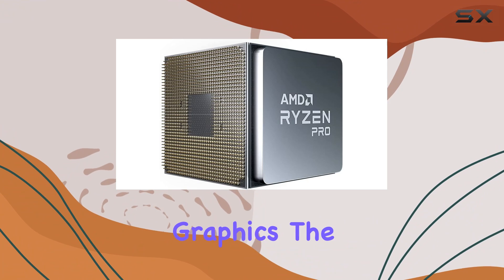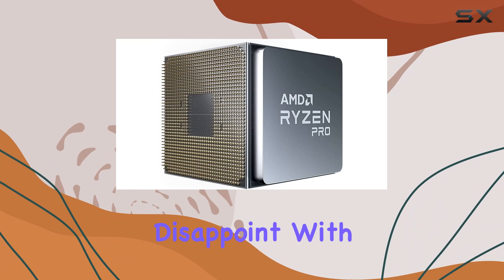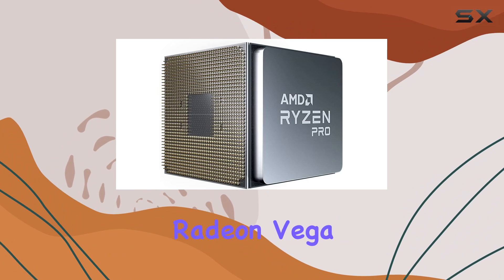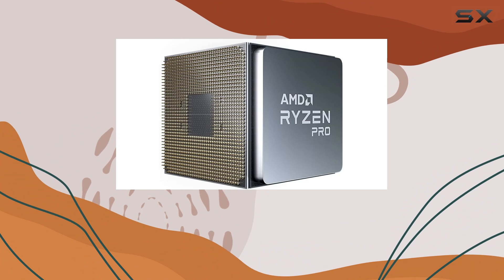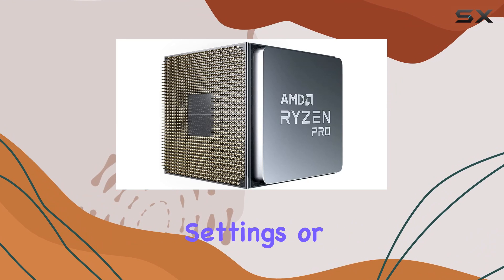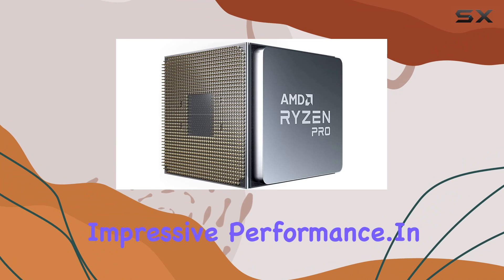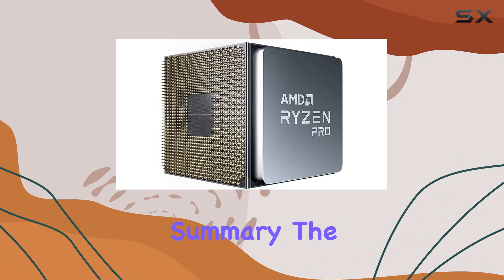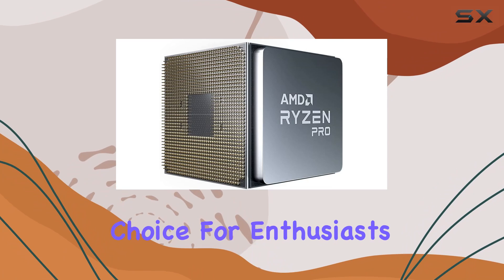When it comes to integrated graphics, the Ryzen 7 Pro 4750G doesn't disappoint. With Radeon Vega 8 graphics on board, you'll experience smooth visuals and fluid gameplay without the need for a dedicated GPU. Whether you're gaming at moderate settings or tackling graphic-intensive tasks, the integrated graphics deliver impressive performance.